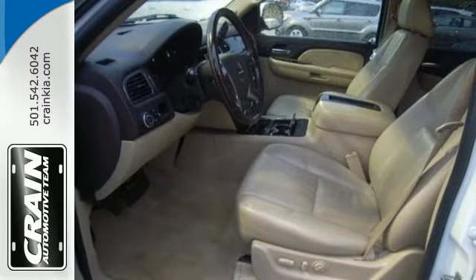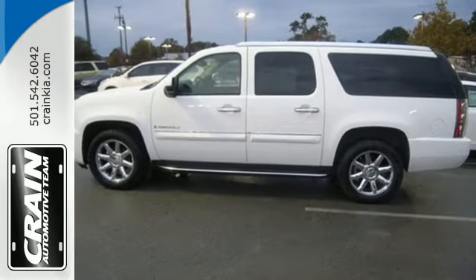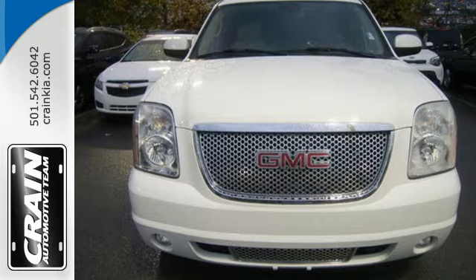This strong Yukon also provides the comfort of heated front and rear seats, leather upholstery, and climate control. Bring the family in for a test drive of this roomy Yukon Denali today.